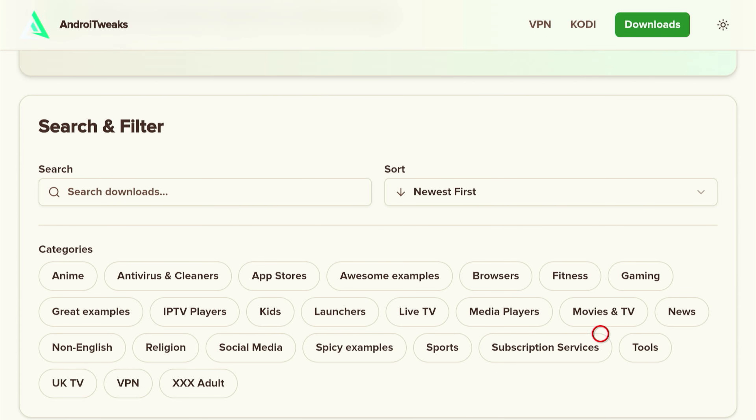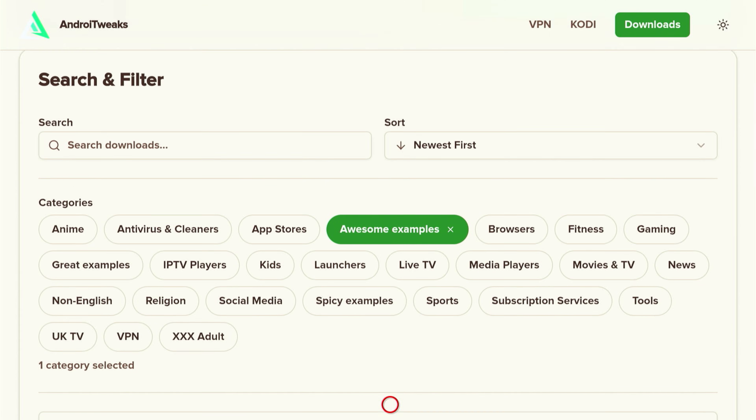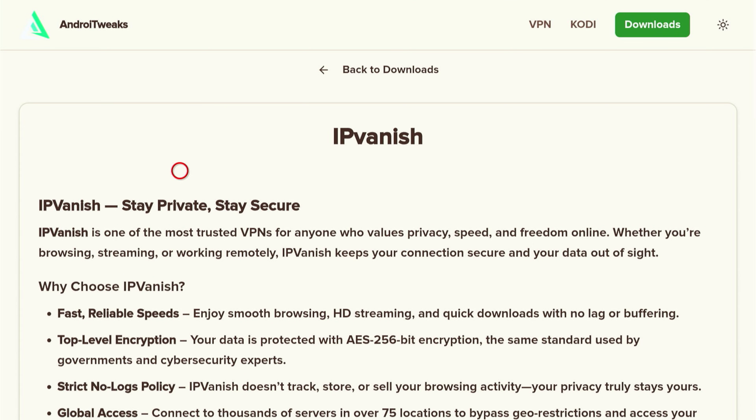I'll show you how to install my top recommended apps. Select the category named "Awesome Examples" under search and filter, then scroll down. The first app I want you to grab is IPVanish — it's marked with the Top App badge at number one. This is my main recommendation for keeping your connection secure and private while using these apps. A lot of people run into download issues because their apps or sources are being blocked. With IPVanish you stay protected and everything works smoothly. Highlight it and press the center button.